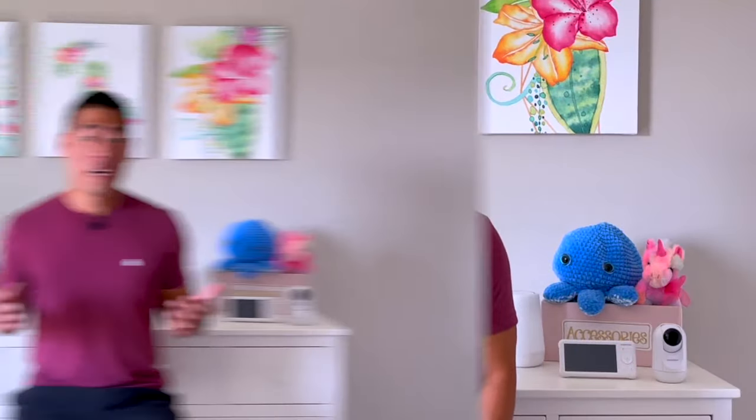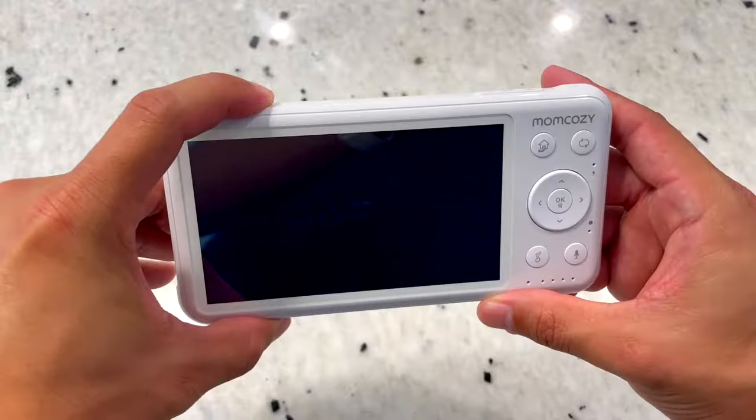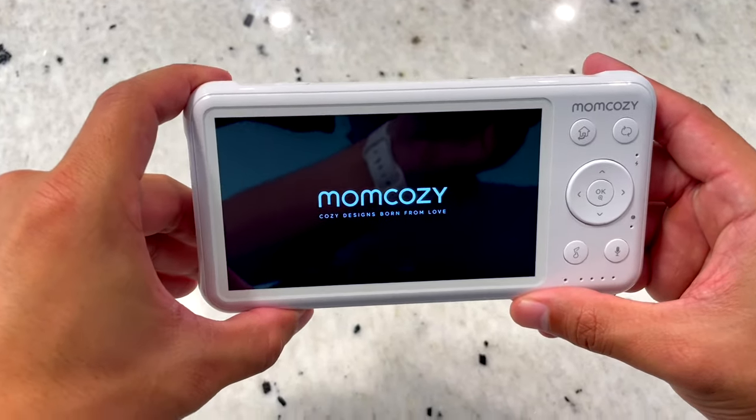Hey everyone, Dad Name Mac here. As you may have noticed, I've been on a little bit of a dad tech kick lately. This will be my third baby monitor review in the last three months, and this is honestly the one I'm most excited to share with you guys. This is the Mom Cozy video baby monitor.